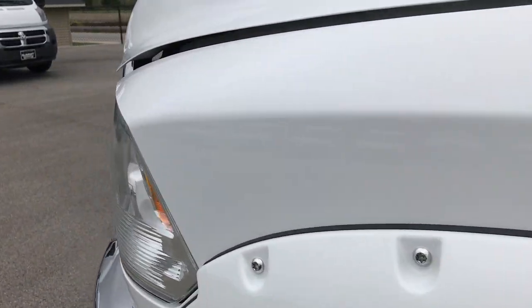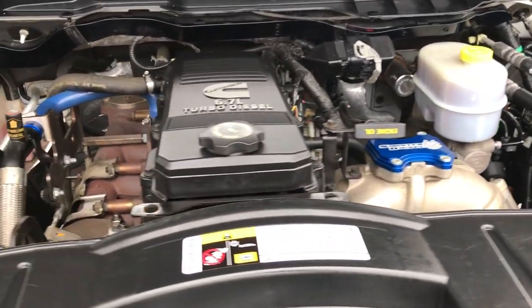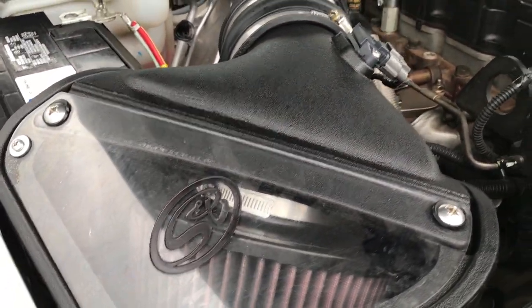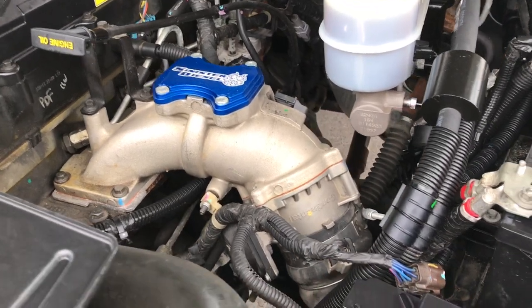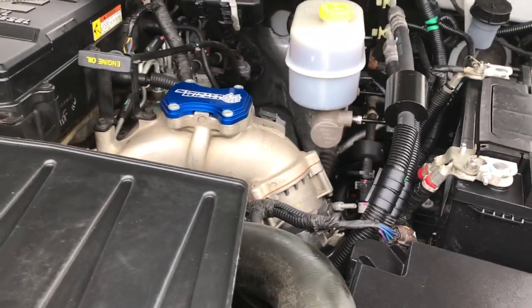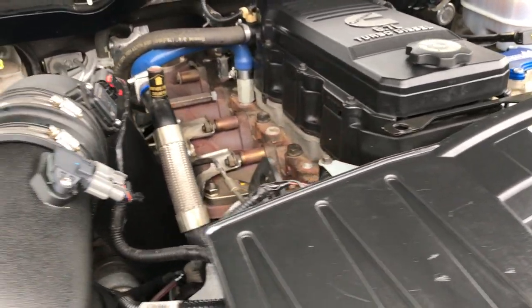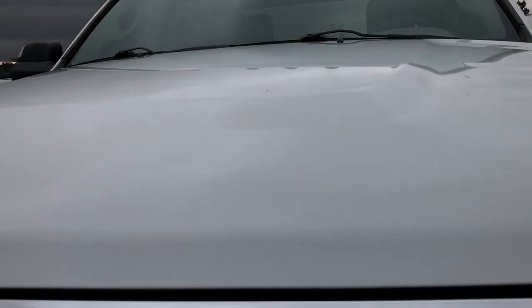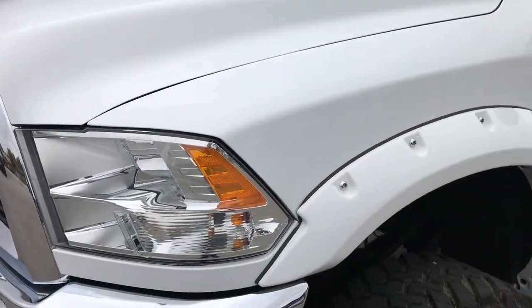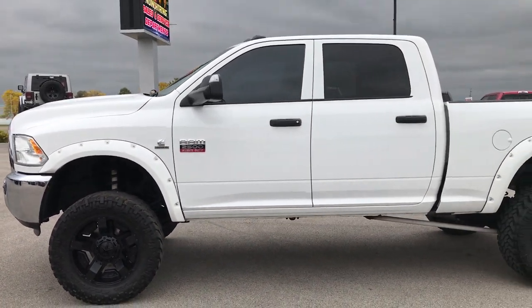Let's take a quick look under the hood at the 6.7 liter Cummins diesel. It has an SMB cold air intake and also a Sinister Diesel intake. The engine bay is very clean and it runs really smooth. This truck has been fully safety inspected by our service shop, has a fresh oil and filter change, all fluids have been checked and topped off, and brand new brakes all the way around. She's 100% ready to go.